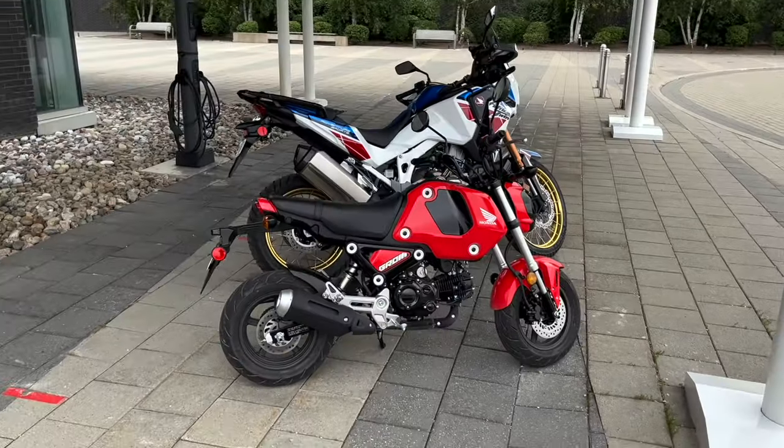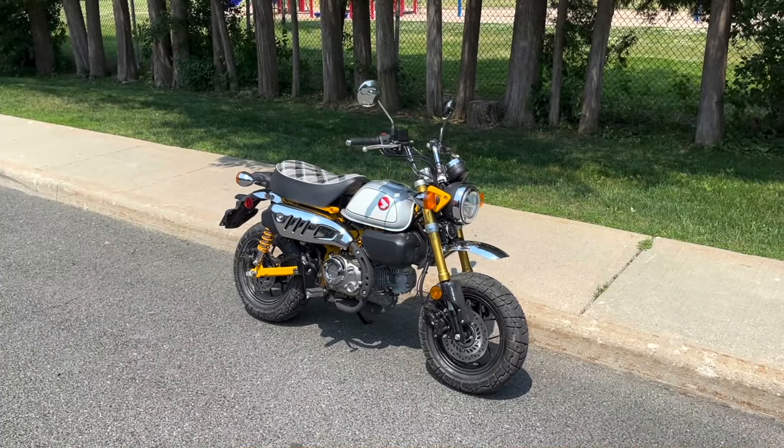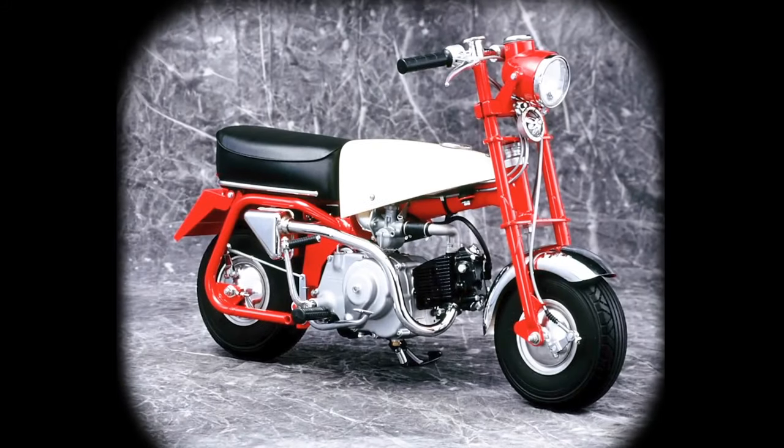So Honda was faced with a problem: how do you sell 125cc or smaller bikes to a population that isn't compelled by law to buy them and would probably be better off getting something at least twice the displacement? Why, you make them adorable, cool and stylish. And so they did. And the most adorable one of the bunch is the monkey — a bike with stunning fit and finish and a history behind it to boot.